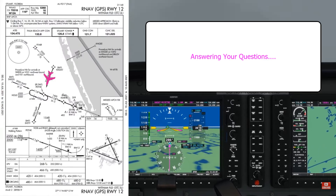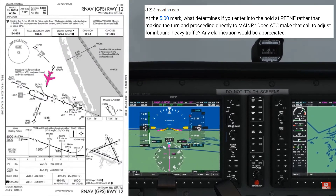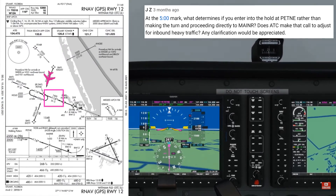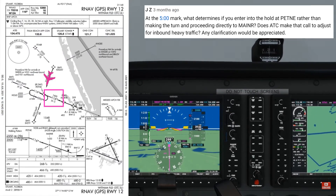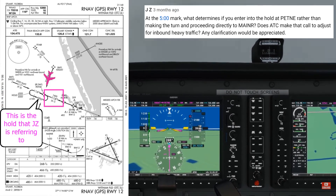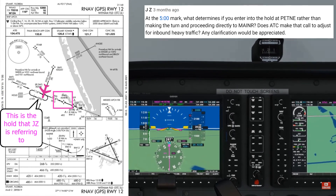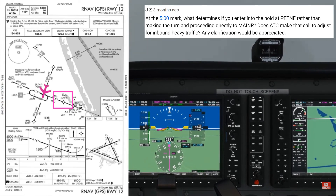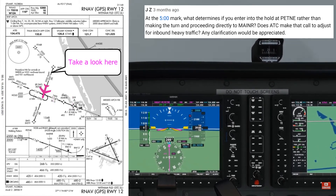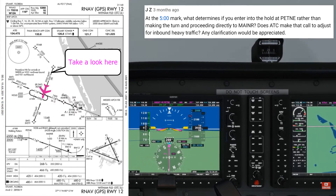We're now inbound to PETNEY. I've increased the video speed to save some time. You'll see here on the chart that after PETNEY we need to make a left turn to a 116° track, and we can descend to 1,600 feet inbound to the final approach fix, which is MAINER. We're now inside of a mile from PETNEY, so soon you'll see the CDI change around to the inbound track of 116°, which will take us to the final approach fix of MAINER.